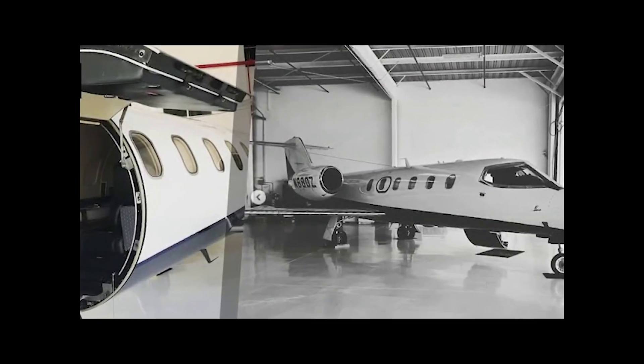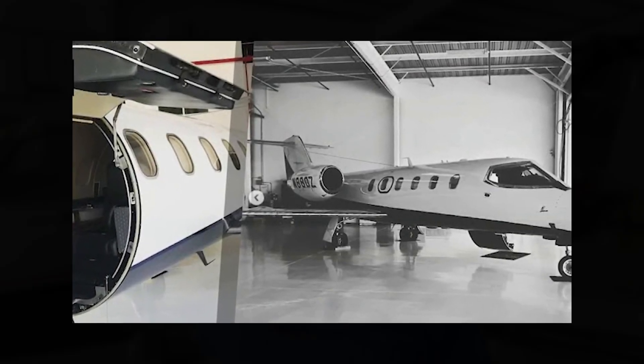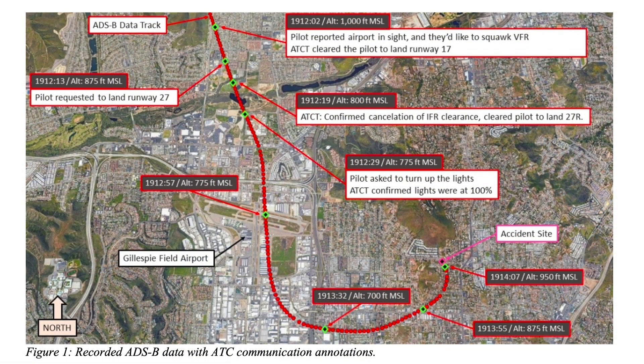In December 2021, there was a medevac Learjet approaching Gillespie Airport, KSEE, in San Diego, California to land. They came in using the runway 17 RNAV approach with a circle to land to runway 27 right. They had some really challenging weather conditions, and it looked to the crew that they could do that approach and come down and circle and land.